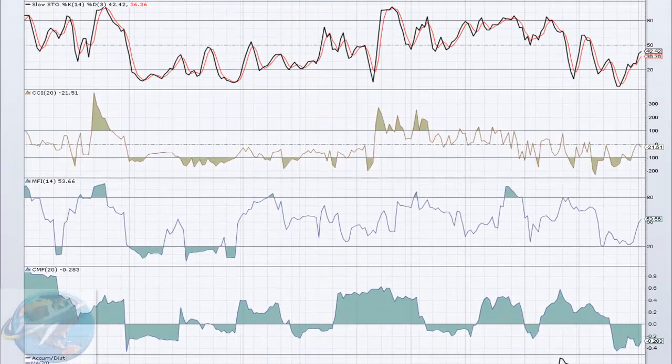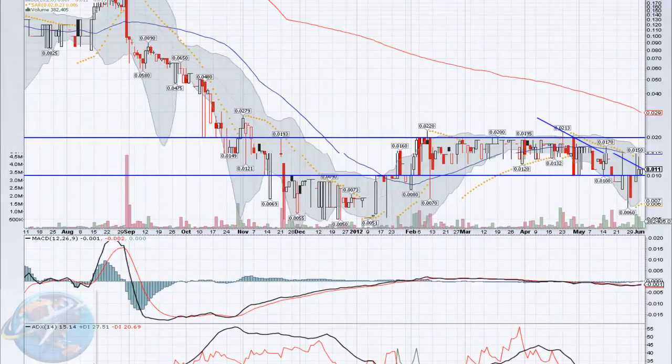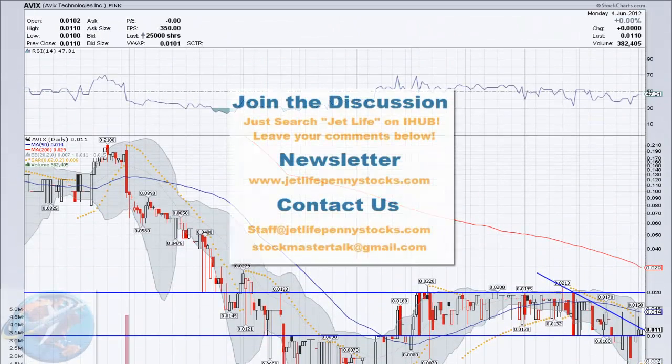Lots going on here on this chart. I talked about a lot. If you have any questions or comments or want to talk to any of us about AVIX, feel free to do that over on the iHub boards. Just search JetLife. Also, make sure you subscribe to our newsletter at www.JetLifePennyStocks.com. As always, we will see you on the boards and have a good day.